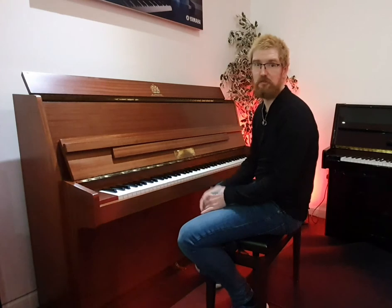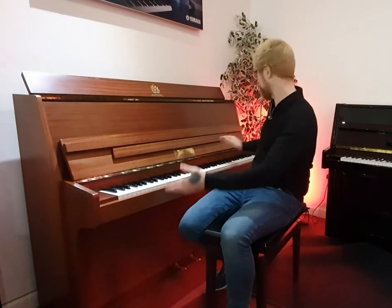You can see the sustain going on — lovely, lovely tone. Follow the link below, I'll detail the small cosmetic marks in the pictures and I hope to see you soon. Bye now.